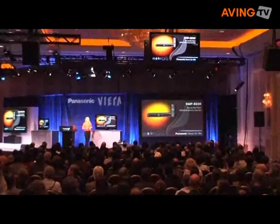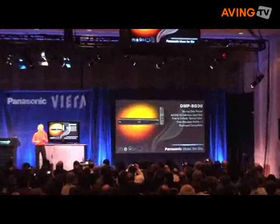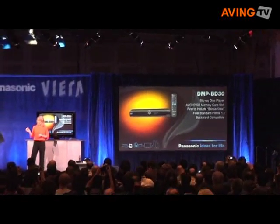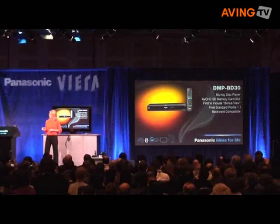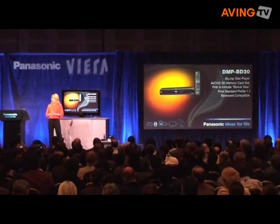The latest Panasonic Blu-ray player features an SD memory card slot. Now you can watch your HD footage right from your SD card. We keep setting the standard here at Panasonic Blu-ray — we were the first Blu-ray player to include Bonus View, the final standard profile 1.1.